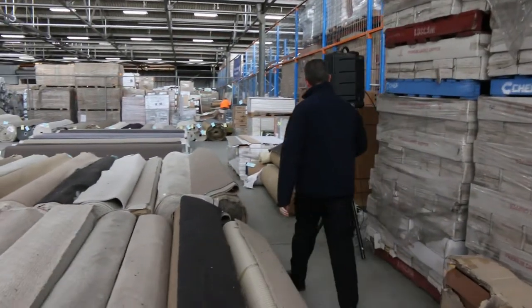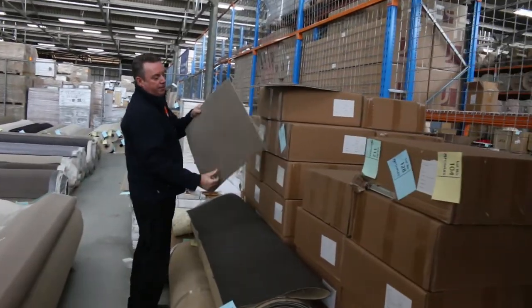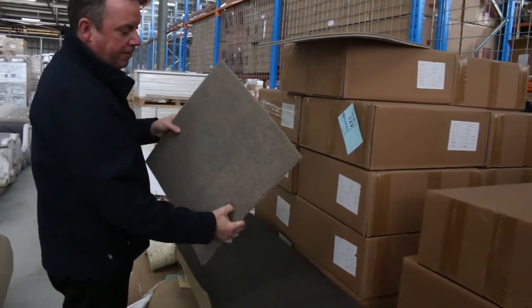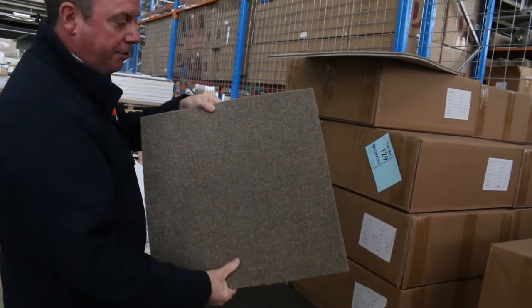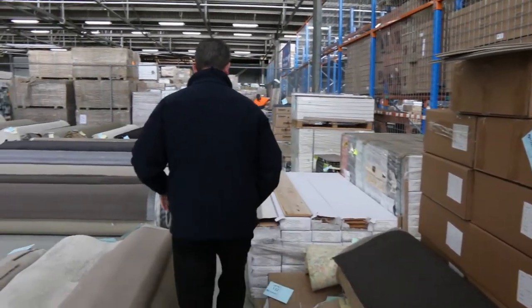We've got some carpet tiles here — a nice little lot, I've had a few of these go up before. They've got a cushion back and normally retail at $39 a square meter; we're looking to get $15. That's under half price. Then more floating floor — engineered floating floor.